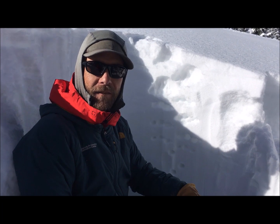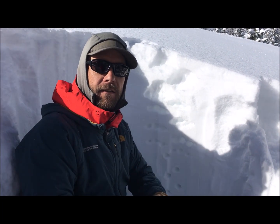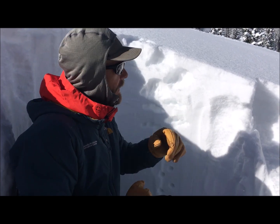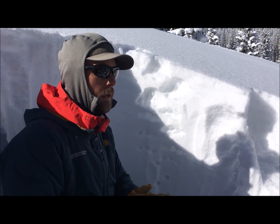Hey everyone, Chris here with the Colorado Avalanche Information Center. Beautiful Sunday here in the eastern San Juan — we're just north of Bonita Pass, right about 11,000 feet. Riding in from the highway, we found really deep riding conditions.